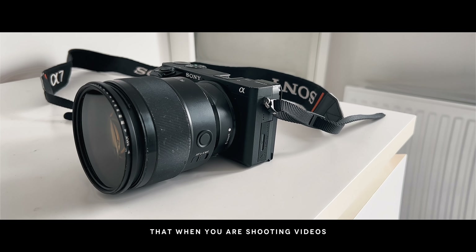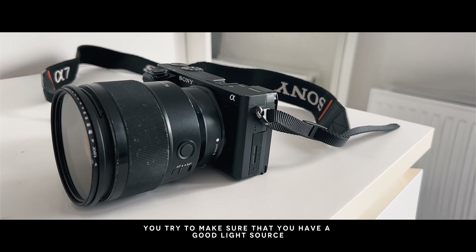Even though it's always advisable that when you're shooting videos, you try to make sure that you have a good light source.